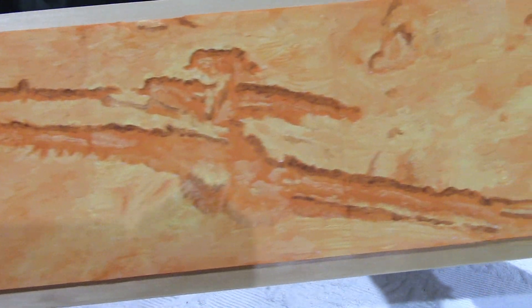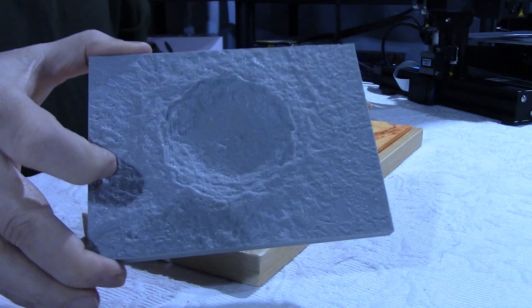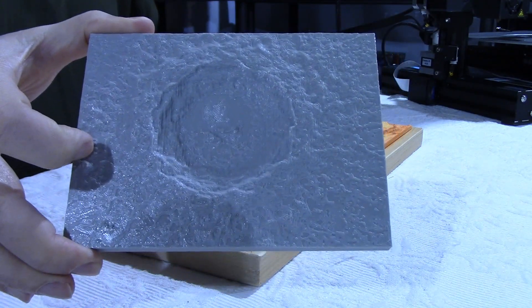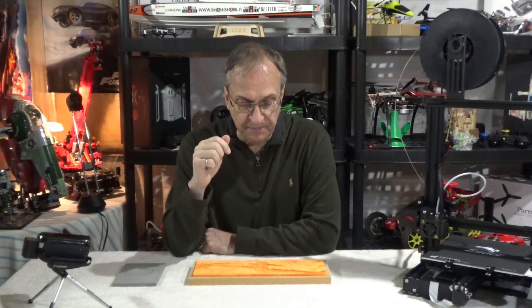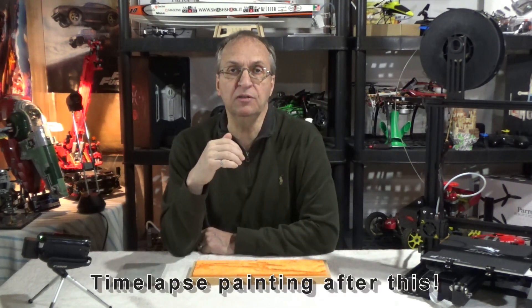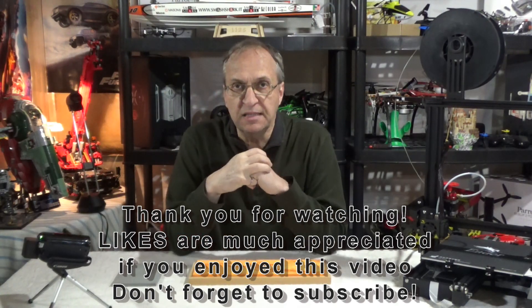So this is Valles Marineris, the largest known canyon in the solar system, and of course this was the Copernicus crater on the moon surface. Guys, let me know in the comments below what you think. I think this is a very cool project, especially if you like space stuff. You can print a lot more things on the NASA 3D printing website — you can print the landing sites of different Apollo missions, which is quite cool. Thank you for watching and see you next time, goodbye guys!